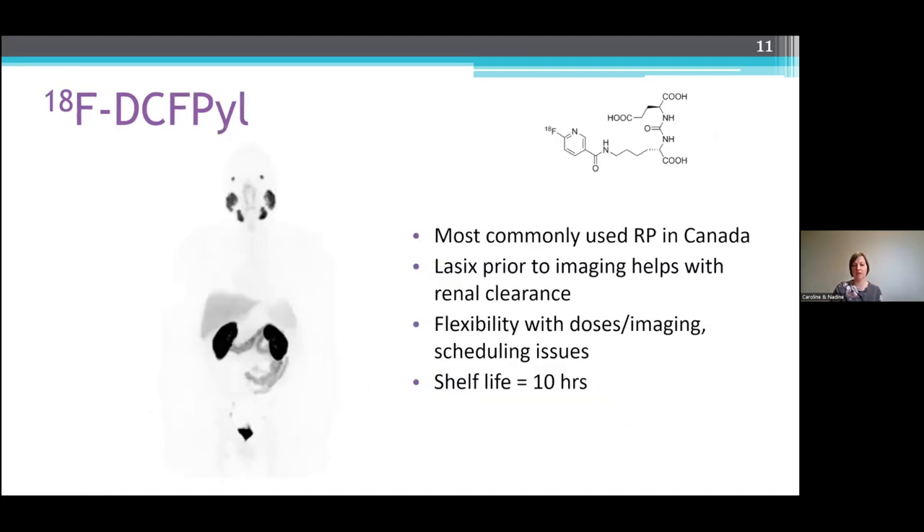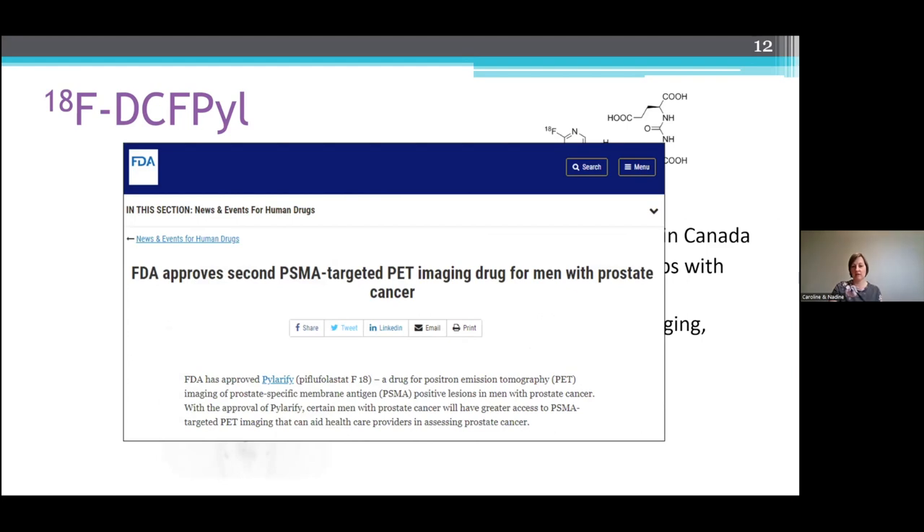Another tracer commonly used is fluorine-18 DCF-PYL. It is actually the most commonly used radiopharmaceutical in Canada. Lasix can again be given with this tracer prior to imaging to help with renal clearance. In this particular image, Lasix was not given, so you can see the bladder at the bottom is quite concentrated. With a two-hour half-life from fluorine, we have a lot more flexibility with doses and imaging. If there are any scheduling issues or travel time for patients, that's less of a concern. The shelf life once this tracer is made is about 10 hours, so you can get a lot more patients off a dose. DCF-PYL was also approved by the FDA in May of 2021.